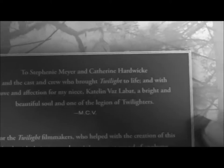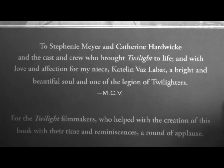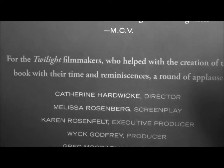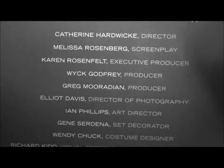Dedications here: to Stephanie Meyer and Katherine Hardwick, and the cast and crew who brought Twilight to life. And with love and affection for my niece, Caitlin Vaz Labatt — a bright and beautiful soul and one of the legions of Twilighters. For the Twilight filmmakers who helped with the creation of this book with their time and reminiscences — a round of applause. And here's the crew list.